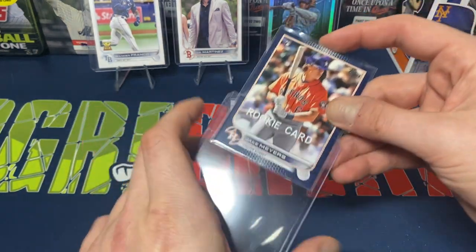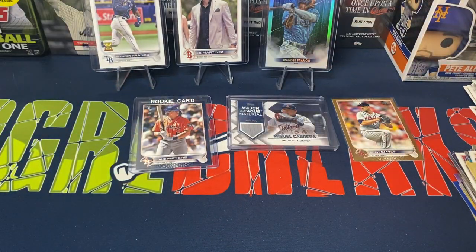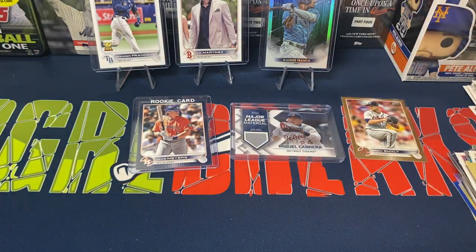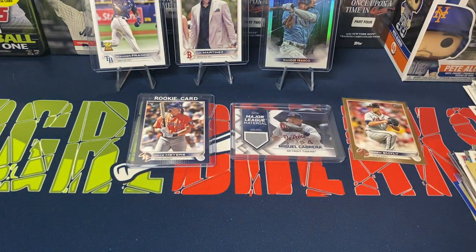Overall, not bad — pretty happy with the mega box. We got a Wander Stars of MLB, Wander base, JD Martinez image variation, Miguel Cabrera Major League Material patch, a Drew Smyly numbered card, Jake Myers blue parallel, and a couple of foils. No big names on the parallels, but still not bad pulls overall.